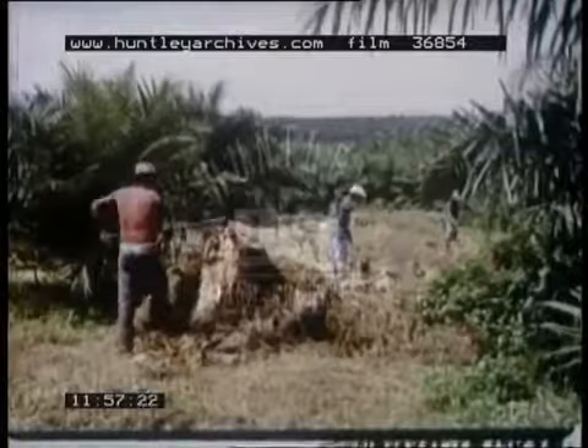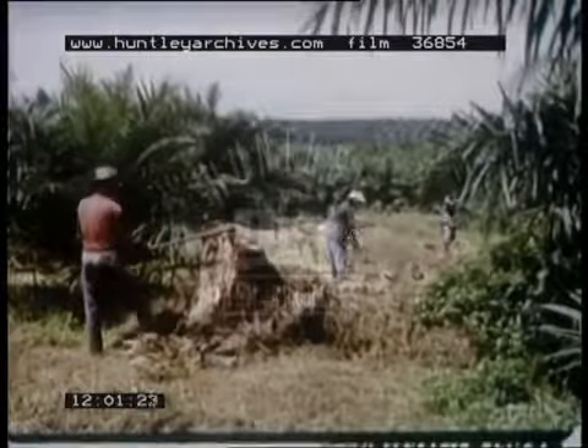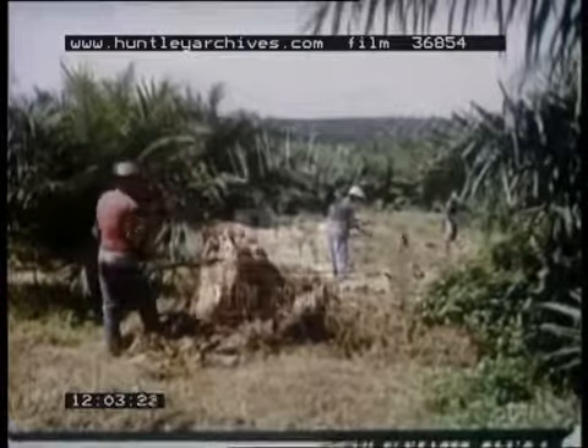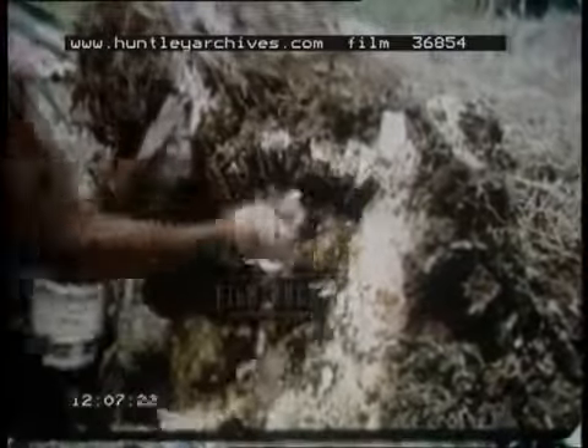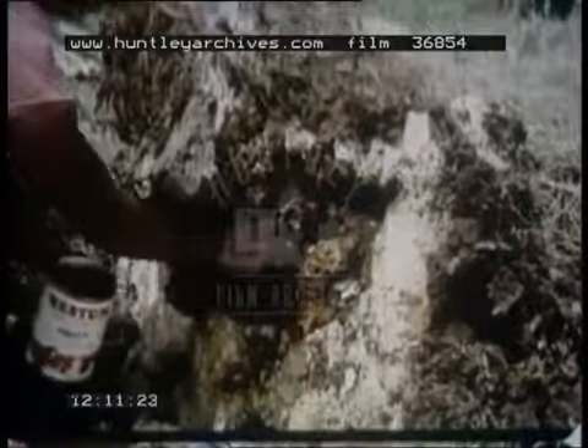Smaller than the rats but much more harmful are the rhinoceros beetles. Estate workers must destroy their breeding grounds. The beetles begin their lives as harmless grubs thriving in the rotting stumps of old palms, but they must be removed — for if left alone, the grubs will grow into beetles, feeding first on the fronds and foliage and eventually destroying whole trees.